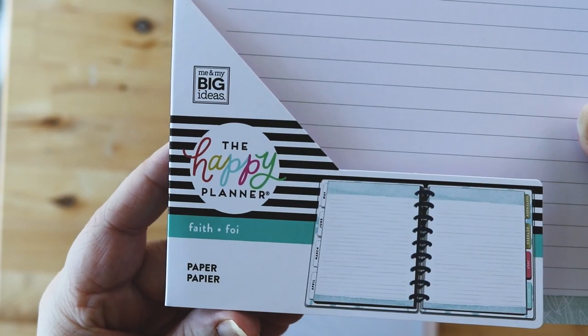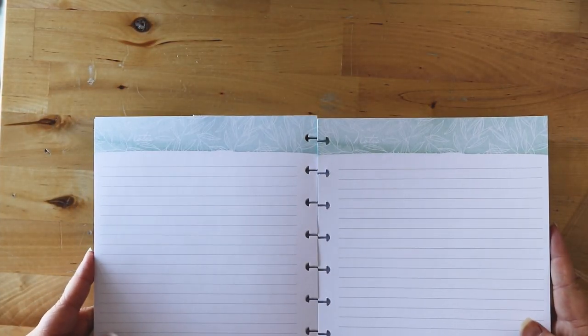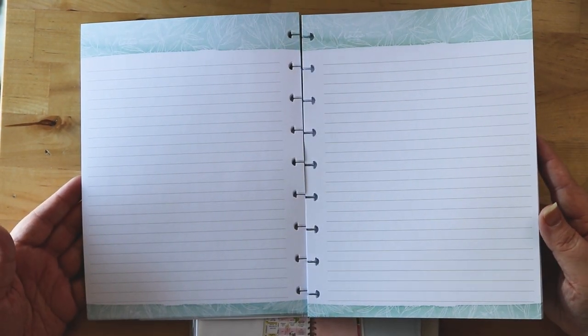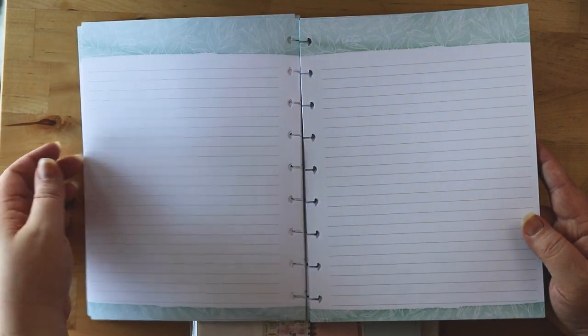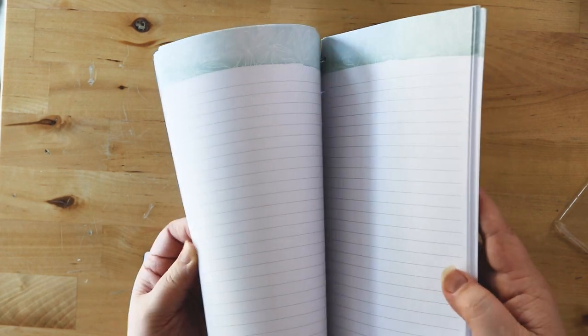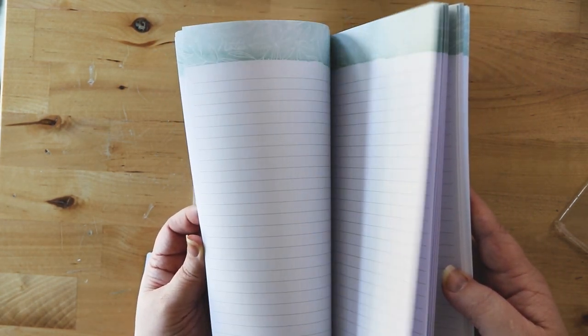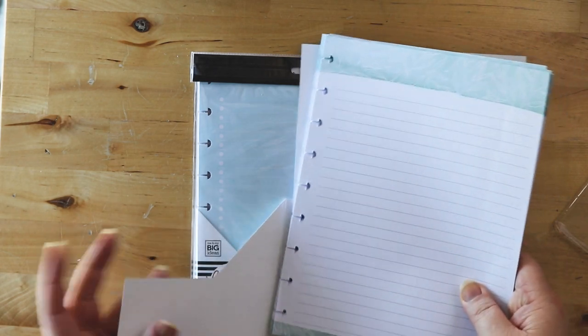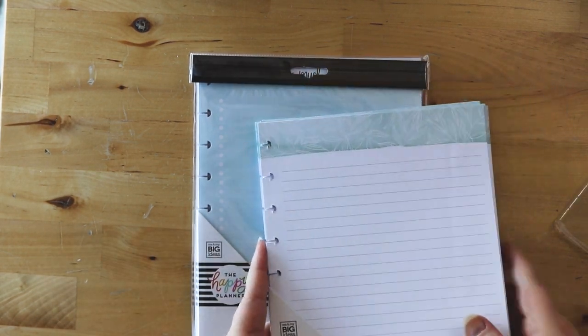Next up I got some filler paper, and I really love these. The first one is the Faith filler paper — 40 sheets. It's a really clean white page, lined, with a watercolor green-teal border at the top and bottom and a pale white leaf or vine stencil throughout. It's really good quality paper, really clean. I love it — it's really pretty. I use notepaper all the time, so I wanted this one. I'm not sure exactly how I'm going to use it yet, but it will definitely get used.